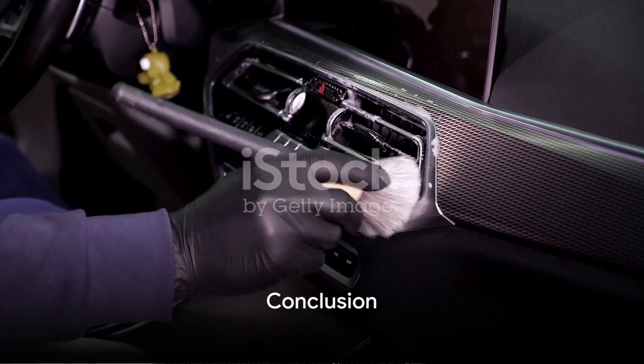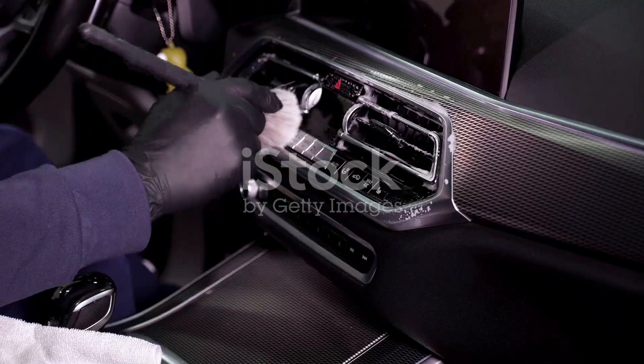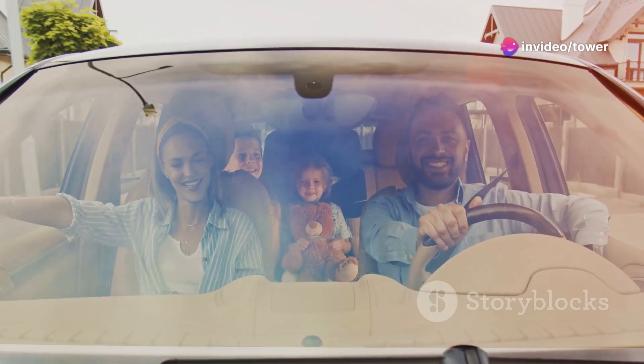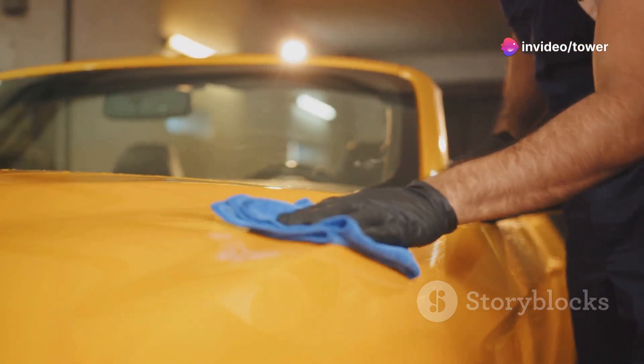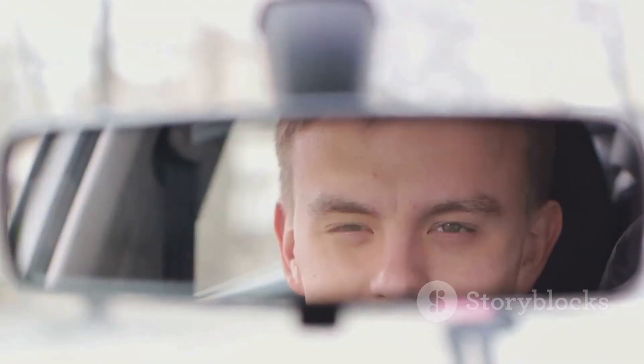There you have it — remove clutter, vacuum, wipe surfaces, clean windows, freshen the air, and detail if needed. Six simple steps to bring your car's interior back to life. A clean car is a happy car, so take the time to show your car some love. It'll thank you with a fresh and clean interior.